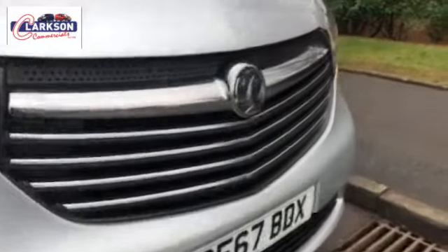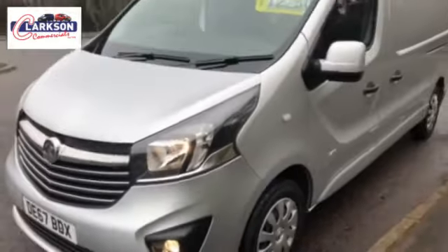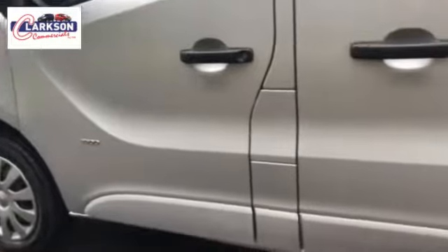Good morning, Barry Clarkson here again. Choice of three of these — this is the last of the batch. It's a late 2017 on the 67 plate, Vauxhall Vivaro. It's a long wheelbase, it's the L2 model.